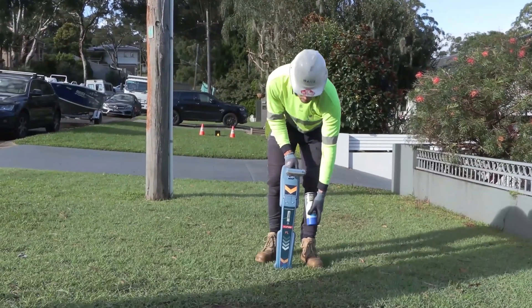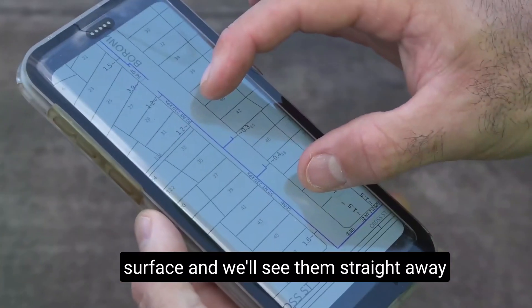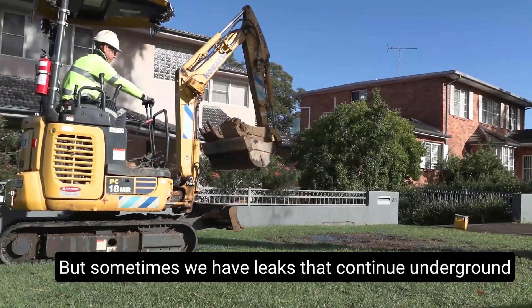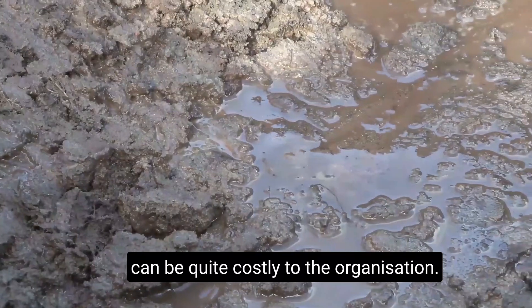Like any water utility, we experience leakage from our water network. Often those leaks will bubble to the surface and we'll see them straight away and be able to repair them, but sometimes we have leaks that continue underground for a prolonged period of time — that's what we call a hidden leak, and that can be quite costly to the organisation.